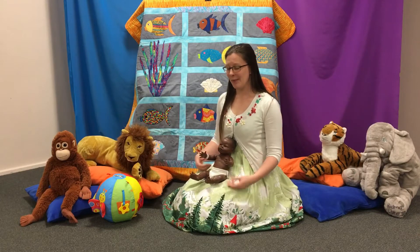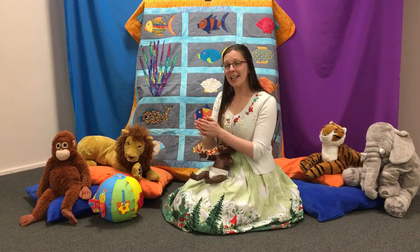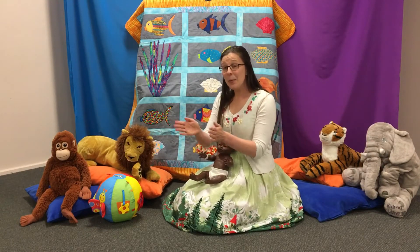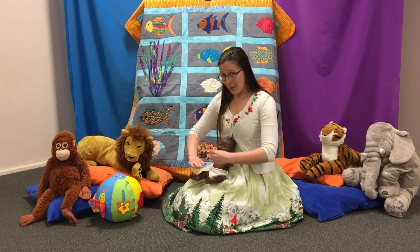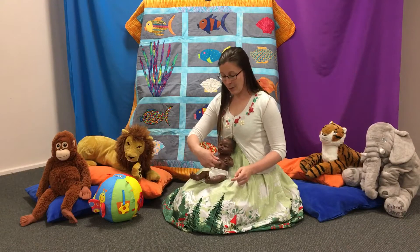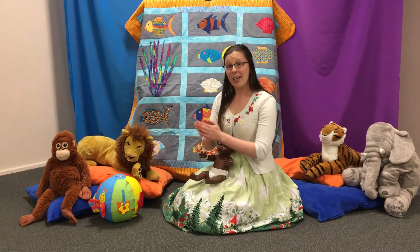Here we go. Patty cake, patty cake, baker's man, bake me a cake as fast as you can. Roll it and pat it and mark it with B and put it in the oven for baby and me.